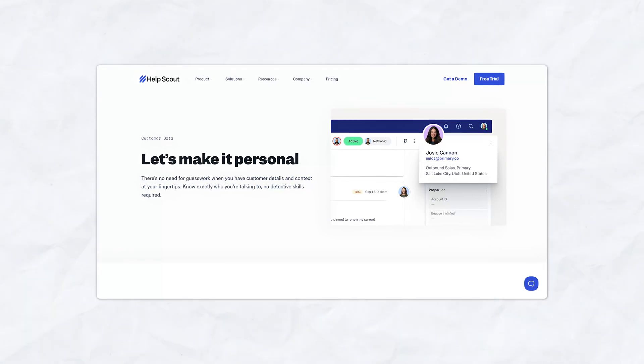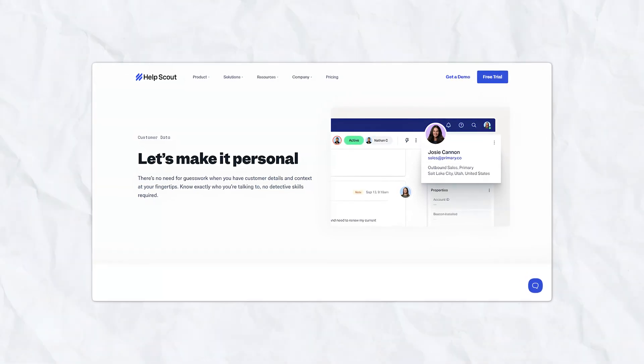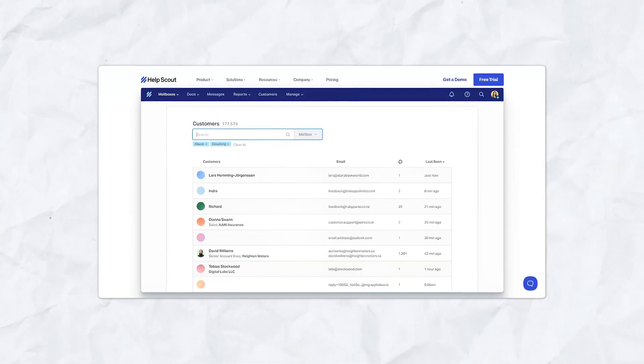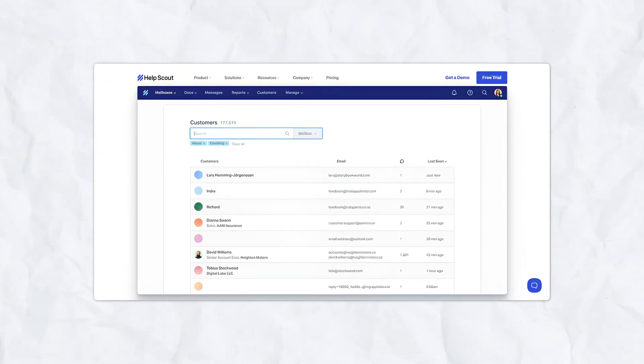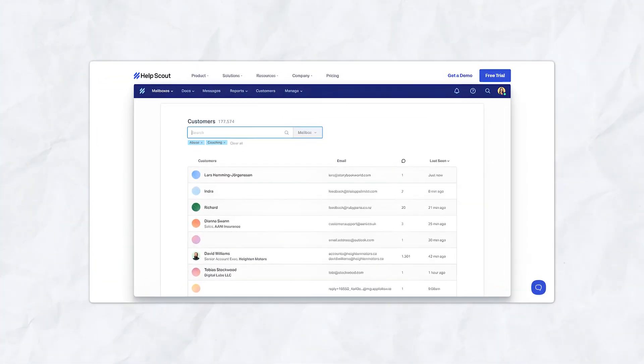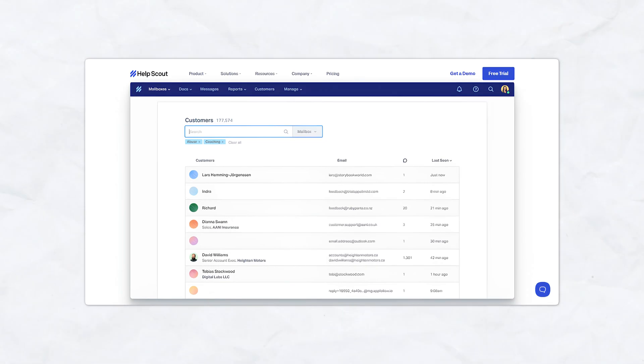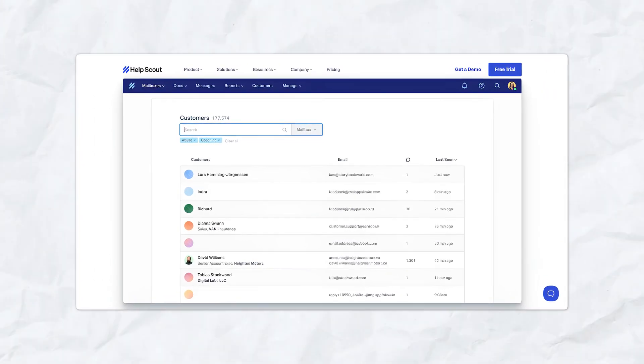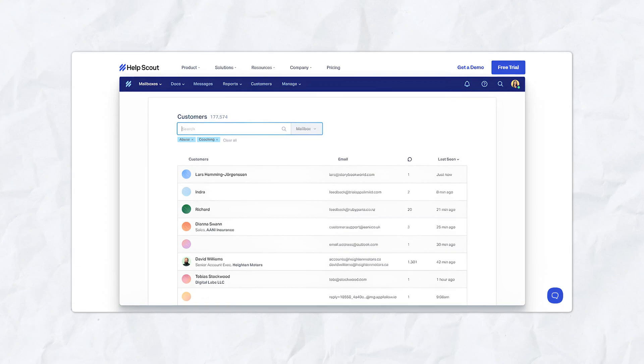Customer management. Help Scout includes basic customer management tools, allowing you to view customer profiles, see past interactions, and get context on the customer's journey. This ensures your team has all the information they need to provide personalized, efficient support every time. You can tag and organize customers based on their behavior or type of inquiry, helping you prioritize and manage support requests more effectively.